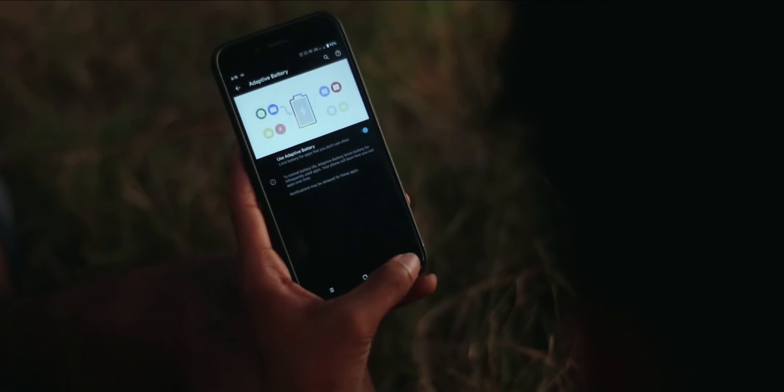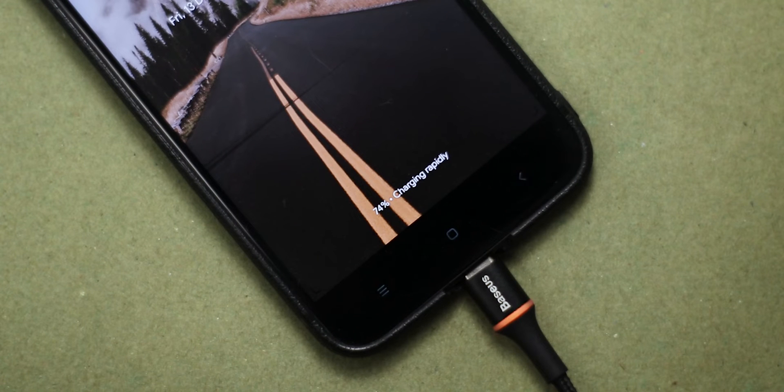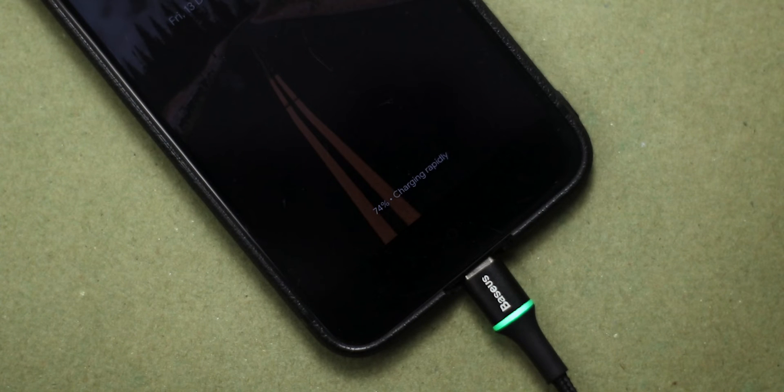On the other hand, charging speeds are great — there's a noticeable difference compared to stock. The phone takes less than two hours to fully charge on the stock 2A charger, which is around 30 minutes faster compared to stock. This is probably reducing battery health in the long run, but I think it's worth it.